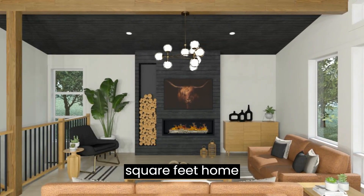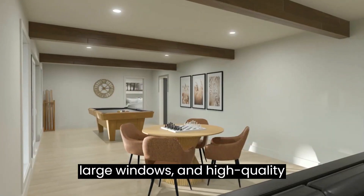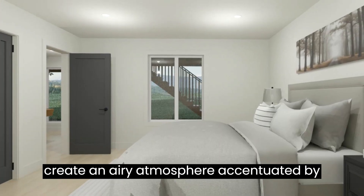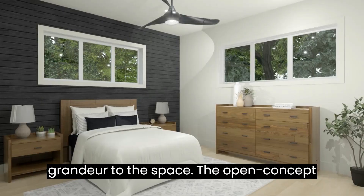The modern style of this 2,875 square foot home is a perfect harmony of clean lines, large windows, and high quality materials. The vaulted ceilings create an airy atmosphere, accentuated by multiple beams that add a touch of grandeur to the space.